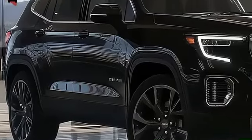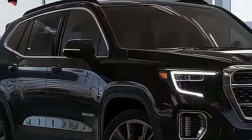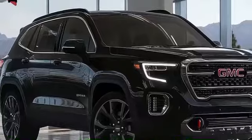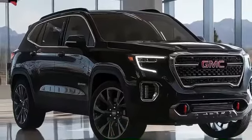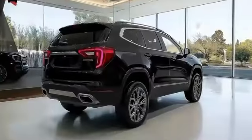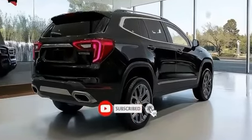Along with an enhanced suite of driver assistance features that ensure safety and convenience on the road. Despite the anticipation surrounding this new model, there's speculation that GMC might retain the turbocharged I4 powertrain from the 2024 Terrain — a 1.5-liter turbocharged four-cylinder engine that produces 175 horsepower and 203 pound-feet of torque, paired with a nine-speed automatic transmission.